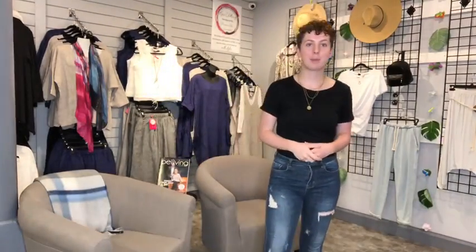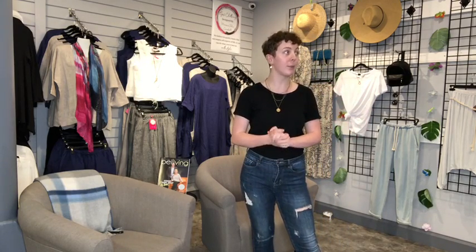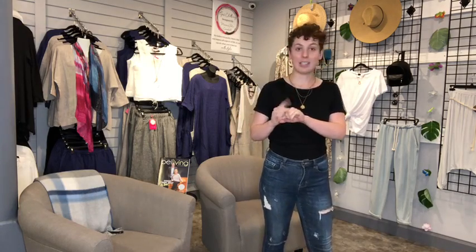Hey everyone, it's Cameron here at Gems Boutique. I'm popping on today to show you my five favorite sale picks that we currently have in store. These are things from the sale rack outside or items that we've just marked down, so there's lots of good finds here at Gems. Let's get started.